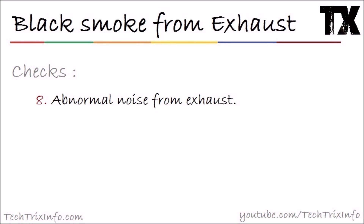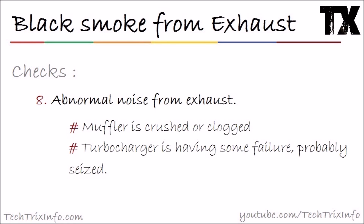Otherwise, check number eight: abnormal noise coming from the exhaust. If you feel any abnormal noise from the exhaust, it can be due to a muffler that is crushed or in a clogged condition. It could also be the turbocharger having some failure — possibly seized. Or there could be a clogged or seized fuel injector. These issues can all be attended to by a mechanic.